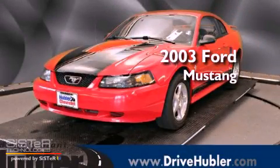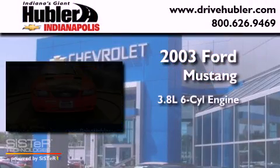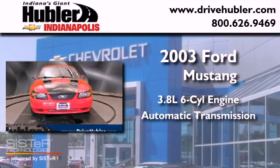This is a 2003 Ford Mustang. It features a 3.8-liter six-cylinder engine and an automatic transmission.